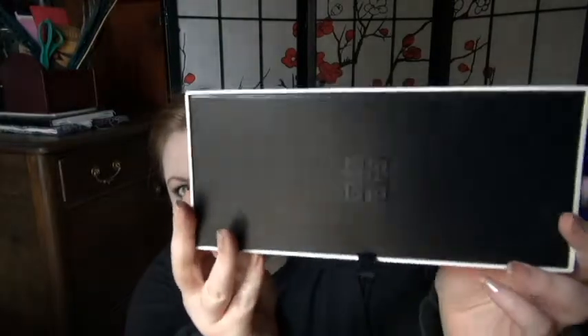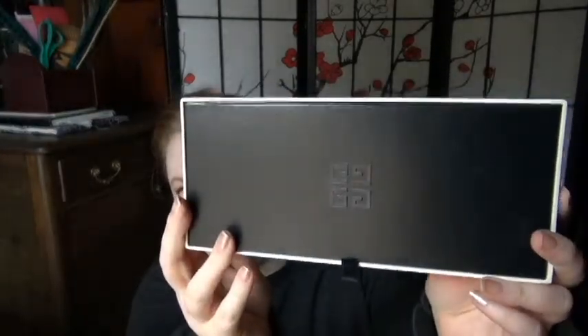Today I'm doing a brand overview on the L'Atelier de Givenchy fragrances. I don't believe this set is still available, but it will still give you a good idea of what this line from Givenchy is all about. Here's the box — got seven scents listed on the back. All the bottles really look the same, so I'm not going to bother holding each individual one up.